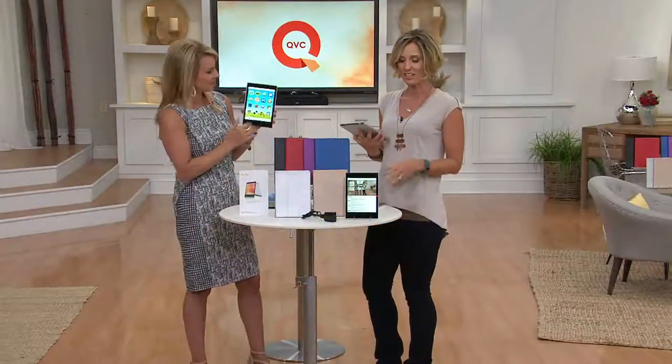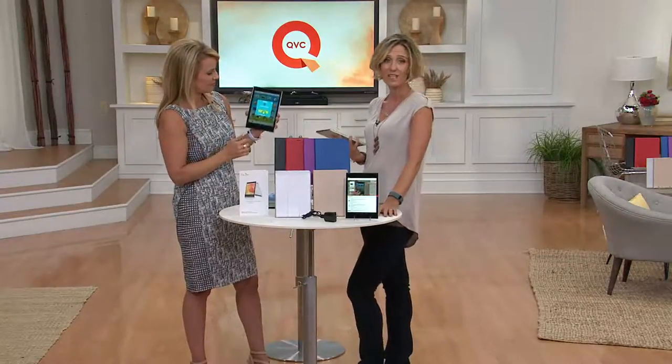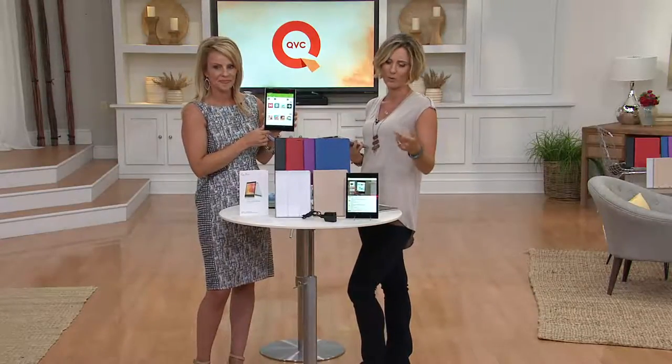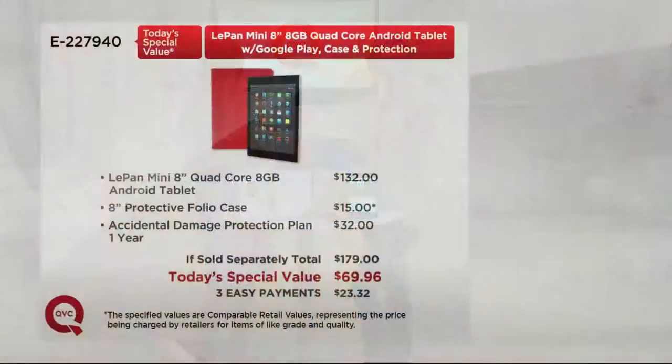It's got everything you want. At $69.96, what's it missing? It's not missing anything. You've got accidental damage protection — break it in the first year, they're going to give you a new one. You get your custom-made case, quad-core, front and rear-facing cameras. It's $179 if you were to buy these separately somewhere else. Today it's $69.96 — that's a fraction of the price on three easy payments of $23.32.